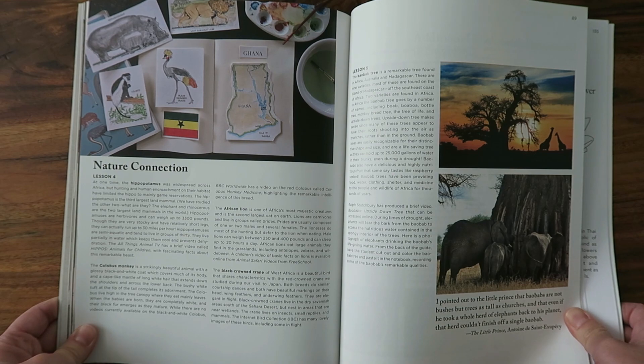Lesson five was learning about the baobab tree. We read the lesson, watched a video, and did the coloring page. The baobab tree is so interesting — it's a source of water, shelter, clothing, food, and nutrition for both humans and animals. It's truly a life source in Africa. The structure of the tree is gorgeous, and the boys got to learn a lot of good information about it.